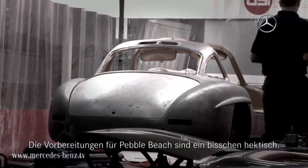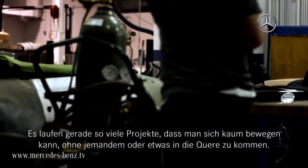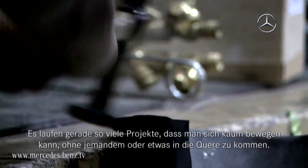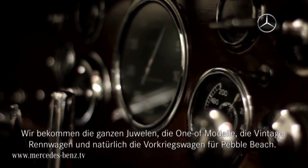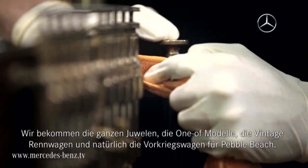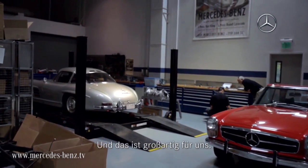It's a little bit hectic getting ready for Pebble Beach. So many projects going on right now that you can hardly move an elbow without bumping into somebody or something. For Pebble you get all the jewels — the one-off models, vintage race cars of course, pre-war cars. And this is just as amazing as it gets for us.